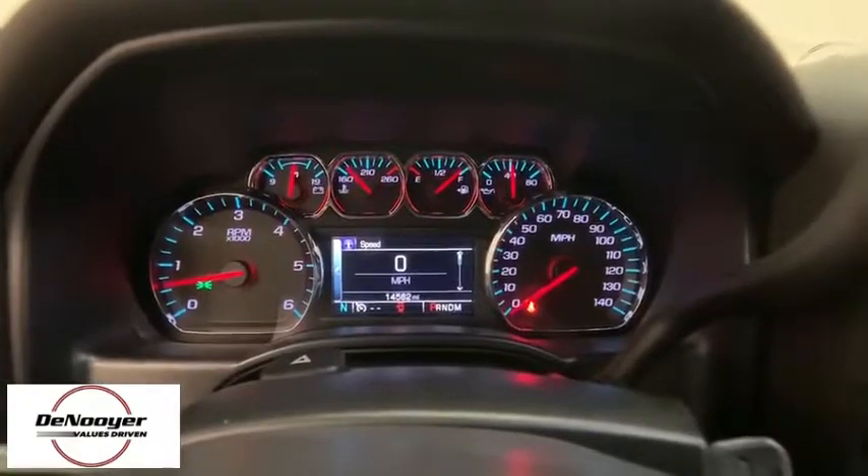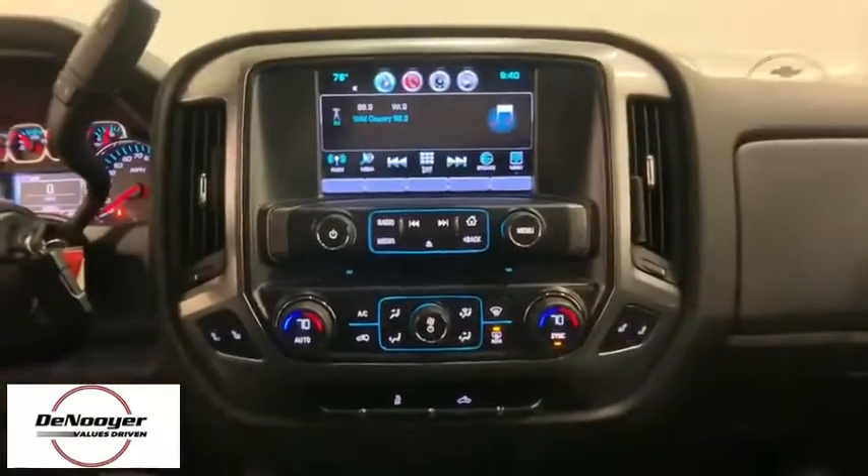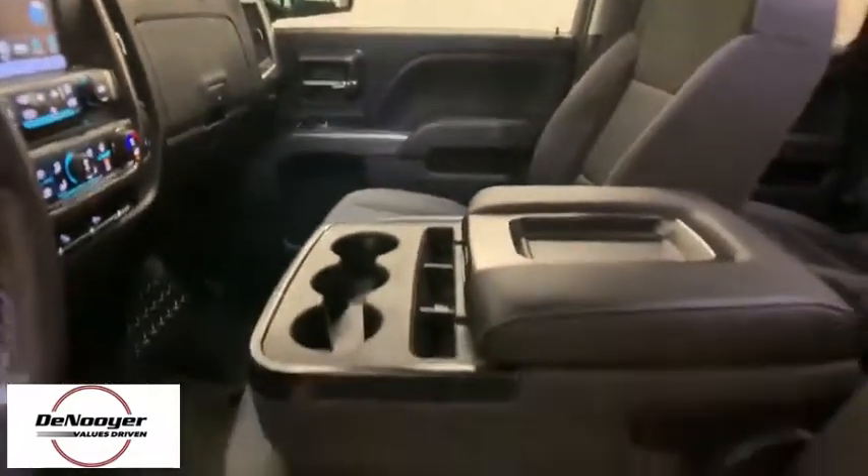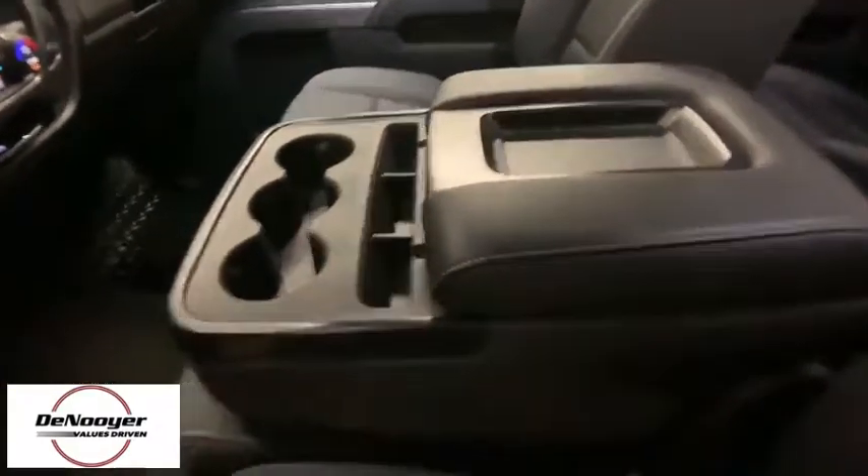Power windows, CD player, compass, remote keyless entry, panic alarm, brake assist, HD radio, overhead console, tachometer, Sirius satellite radio.